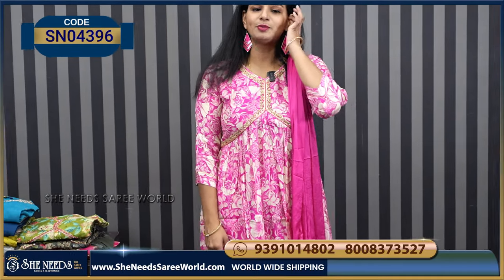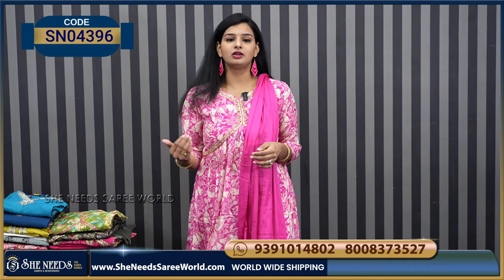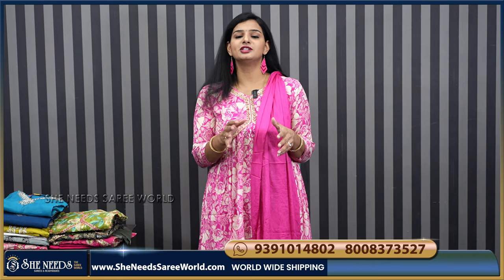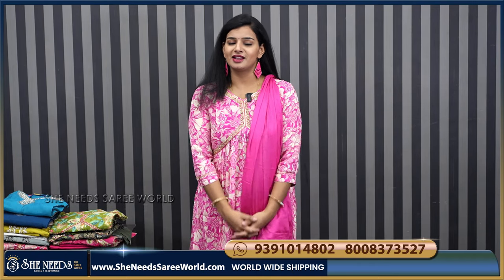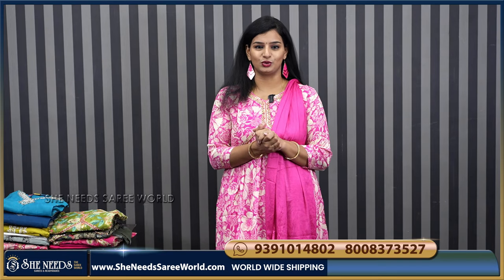And this dress price is ₹2,100. It will be ₹2,100. Because of the cloth, a large amount of the plant price is a factor, and ₹2,500 would cost more. But you can see the same color as you can see.